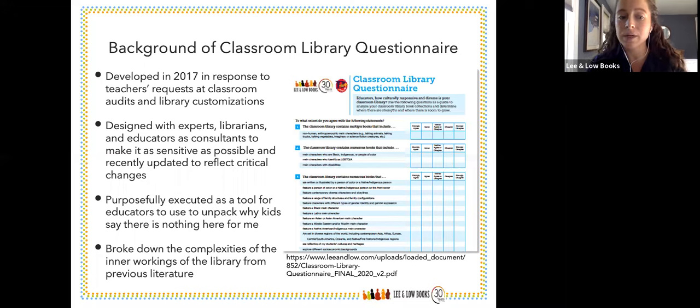We recently updated it to reflect critical changes that have happened in the past three years. We changed some terminology and added some additional questions. For example, one question we reconfigured and added was: is there a person of color, a Black person, or a Native/Indigenous person on the front cover — to make sure we're capturing as many elements of a diverse library as possible. Jane, did you want to talk a little bit about the background?